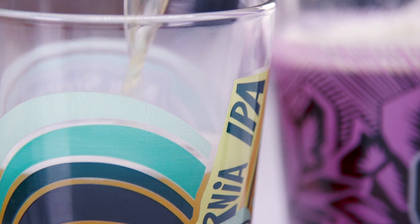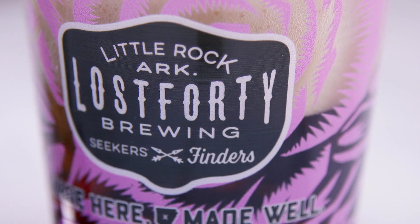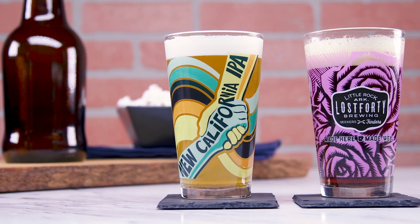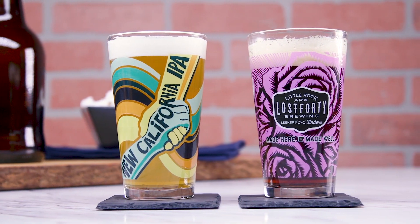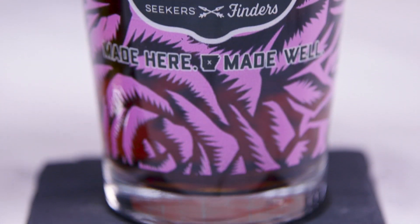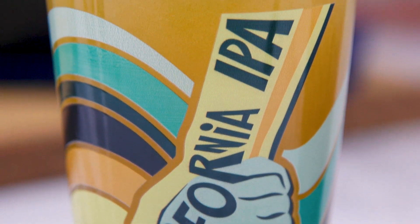The classic shaker pint is the glass that started it all. Once the glass of choice for draft beer service, it's now the preferred tool for beverage brand marketing and promotions. Its tall straight sides provide a huge print area allowing for prominent, noticeable branding, and its versatility makes it perfect in any setting with almost any beverage.